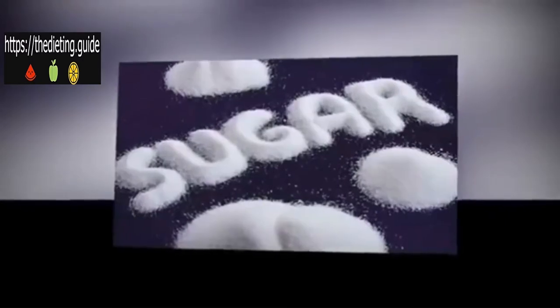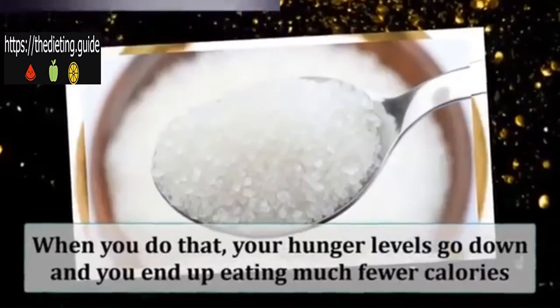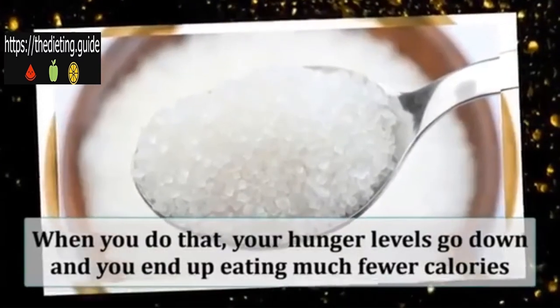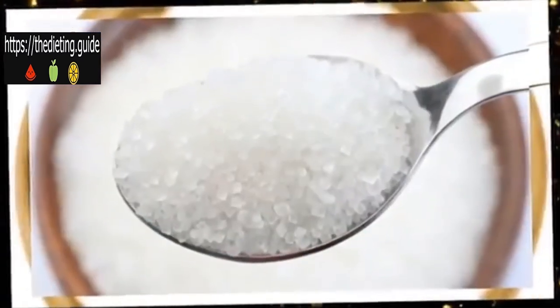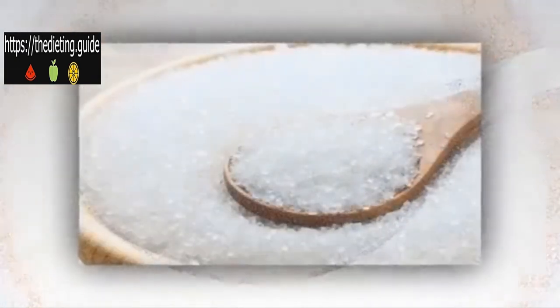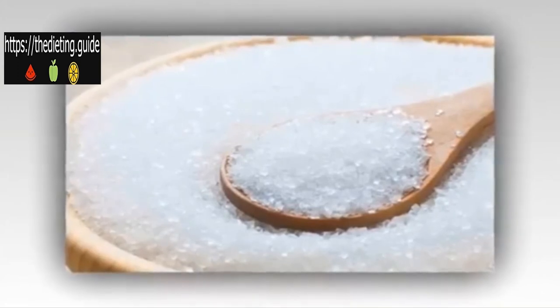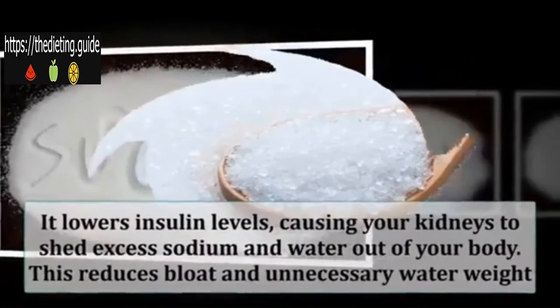The most important part is to cut back on sugars and starches. When you do that, your hunger levels go down and you end up eating much fewer calories. Now instead of burning carbs for energy, your body starts feeding off of stored fat. Another benefit of cutting carbs is that it lowers insulin levels, causing your kidneys to shed excess sodium and water out of your body.